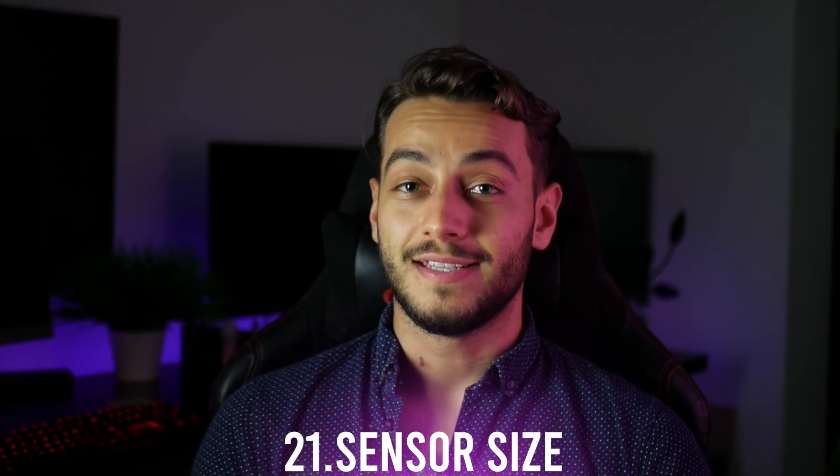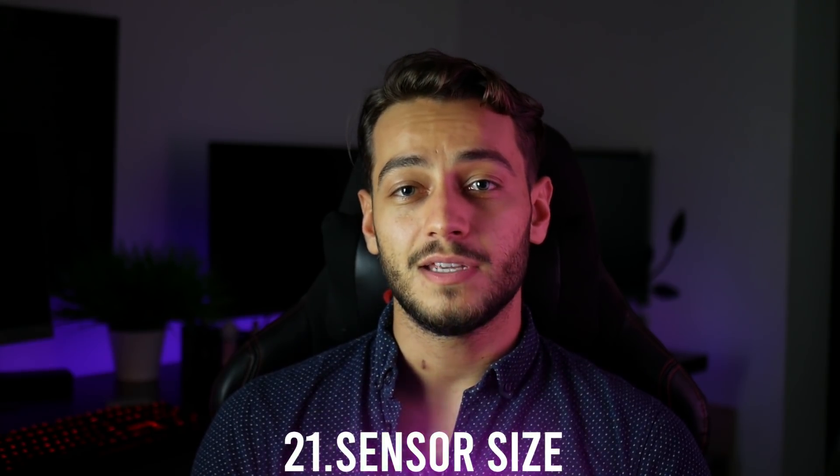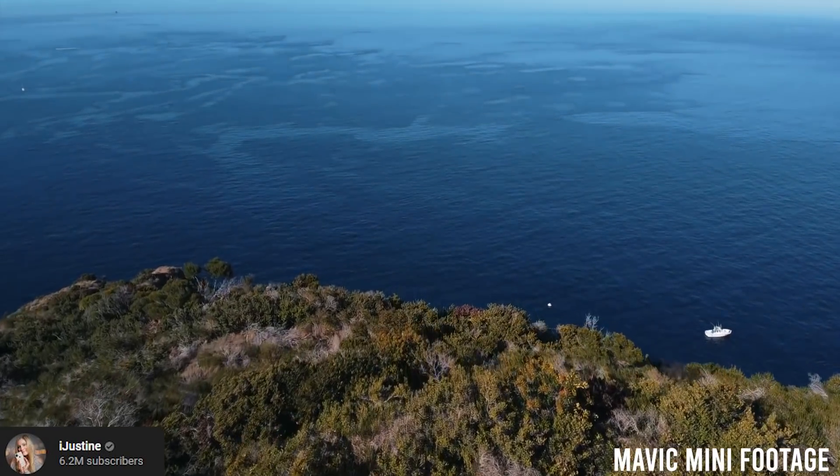Number 21: the sensor size. Although it's so tiny, it has the same sensor size as the Mavic Air, the Mavic Pro, or the DJI Spark.